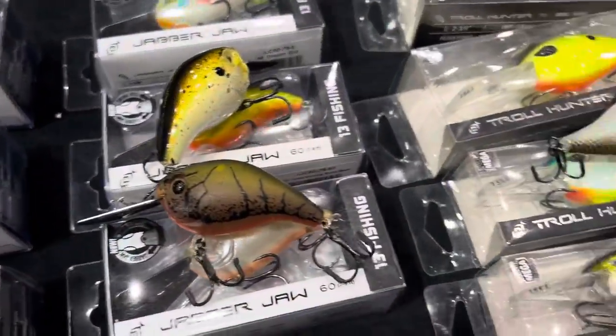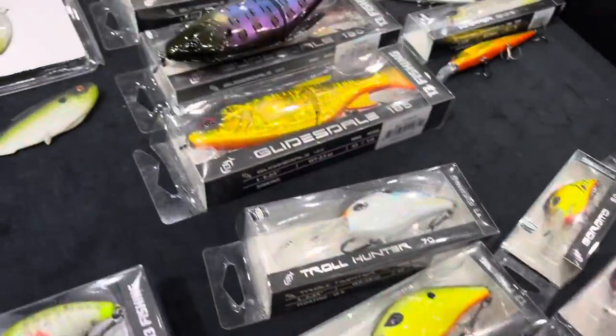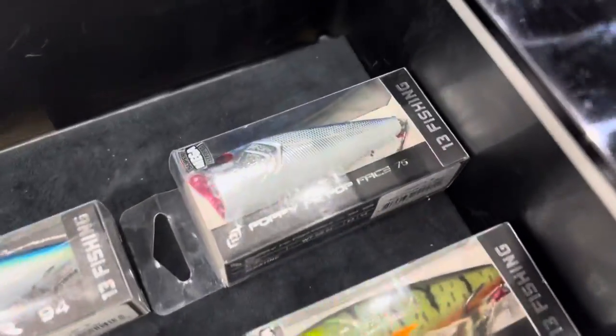There's the Jabber Jaws. Heaps of other cool lures including the Poppy Mick Popface — what a name for a lure. Heaps of cool 13 Fishing gear.